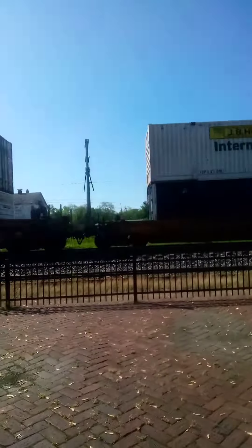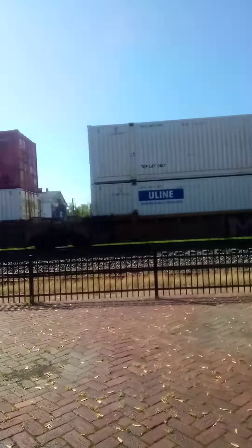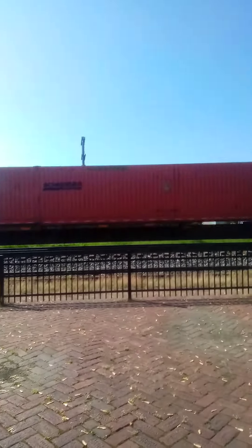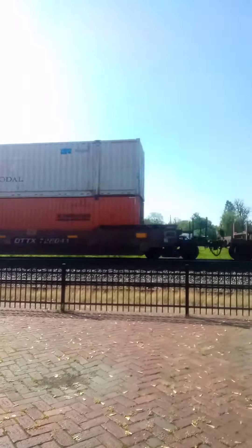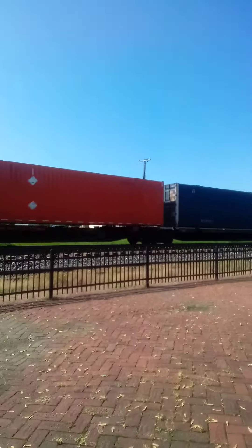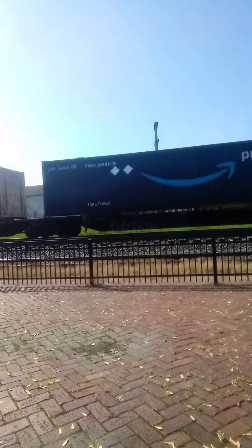There's another train too. There's going to be a Norfolk Southern coming, so I might have a train meet. NS should be coming. Should get a Norfolk Southern coming anytime.